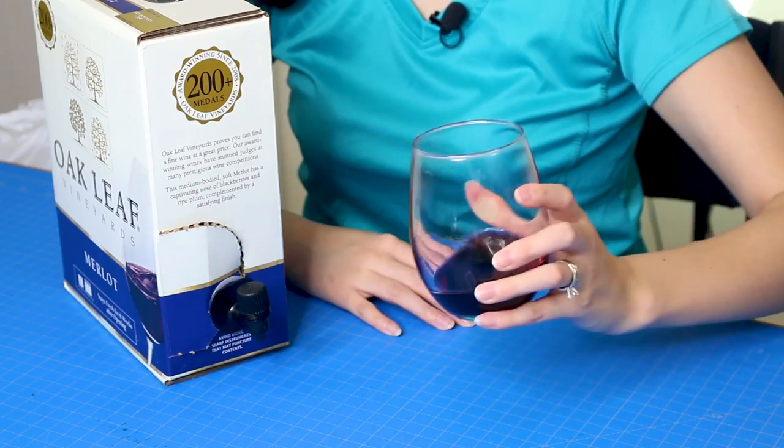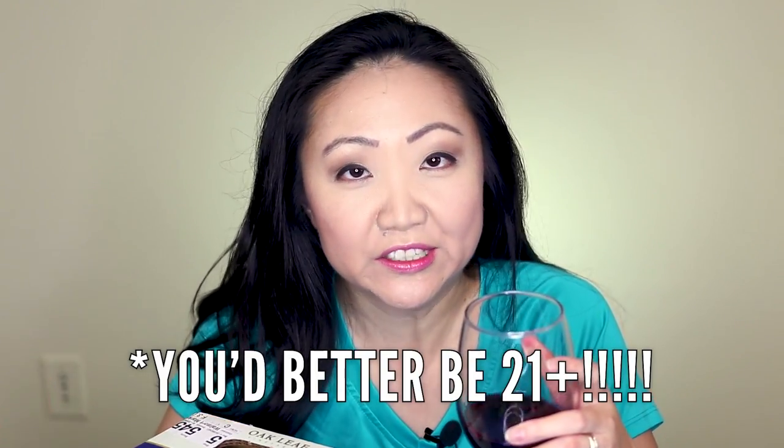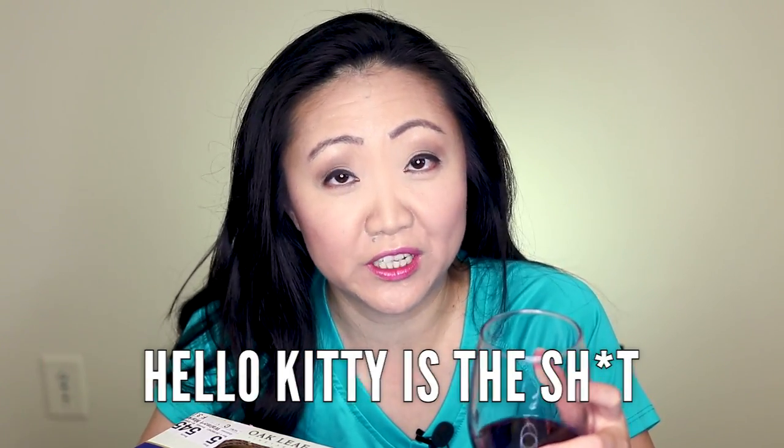Let's do a little swirly action to try to release the bouquet or whatever they call it. I usually drink this sitting at my computer eating spaghetti, so whatever. I'd like to take a moment for a PSA for the kids: if you are watching, please don't drink until you're at least 21. None of this underage drinking — because believe me, when you get to be my age it's just kind of sad, especially when you're sitting at home alone drinking in Hello Kitty pajama pants.